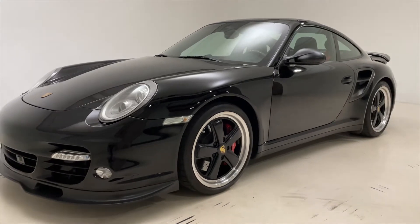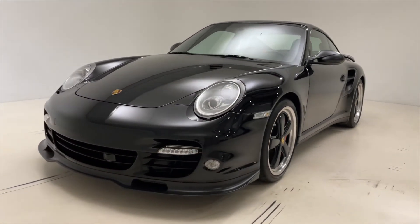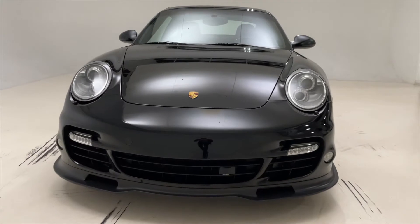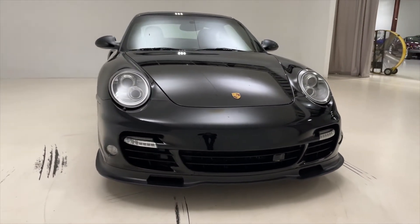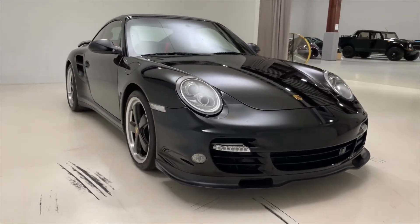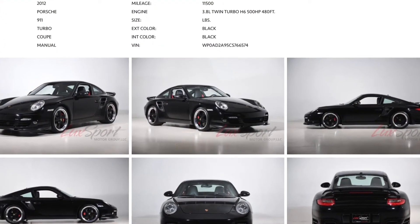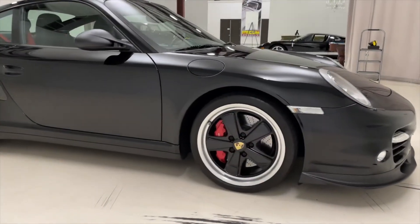Porsche first introduced the 997.2 generation Porsche 911 Turbo model in August of 2009, and currently in 2020 we have one of them here for sale in a manual transmission, finished in black on black. This is a 2012 Porsche 911 Turbo, and with the manual transmission, only 450 total cars were made in this specification.